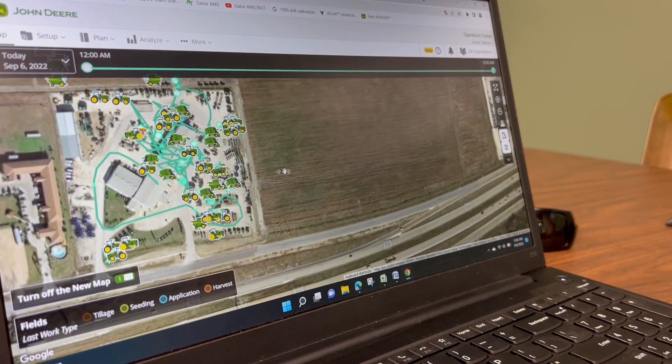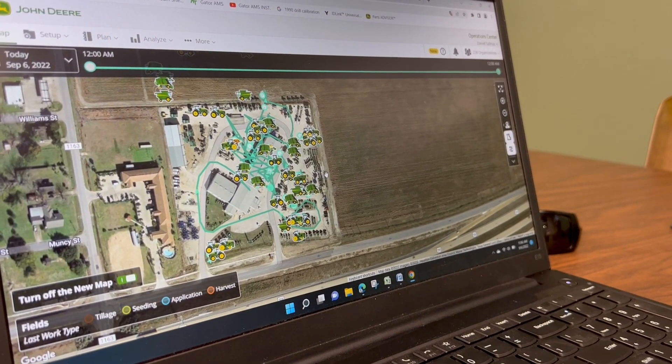In this data-driven world, JDLink provides that data so you can find out what's going on with your machine in real time in your particular operation.